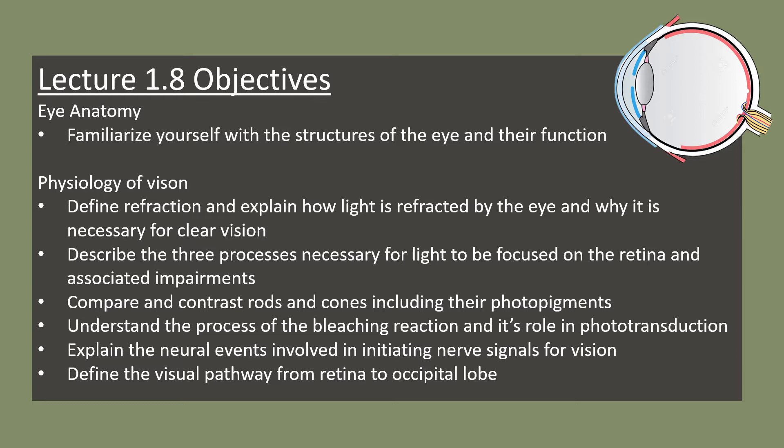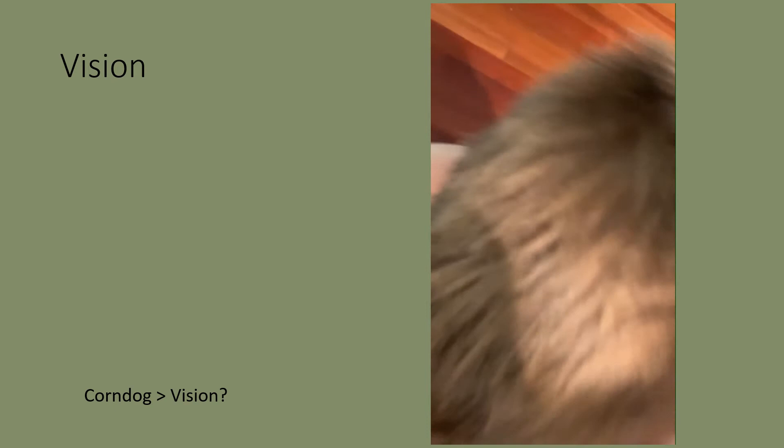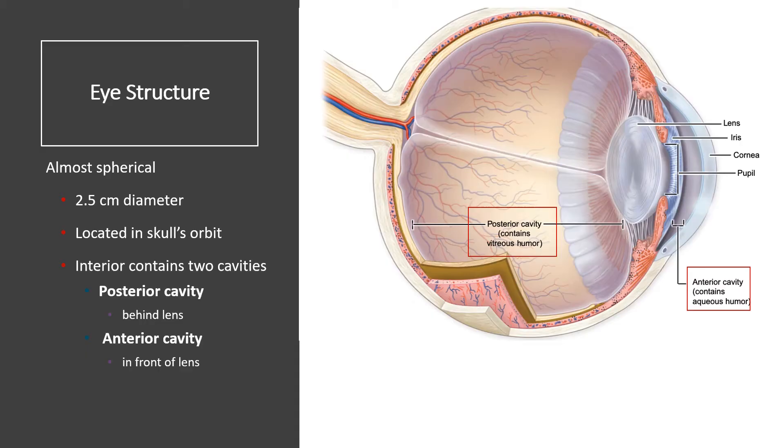We'll begin by looking at general eye anatomy. Once we understand that anatomy, we'll apply it to the physiology of vision. But first, let's turn to a three-year-old to see what he thinks about vision. 'Everett, how do your eyes work?' 'My corn dog is done.' All right, well I guess we'll find out.